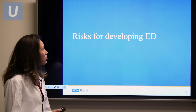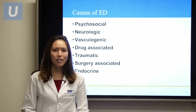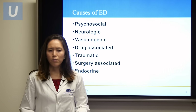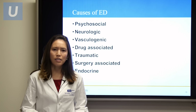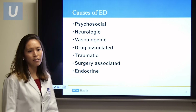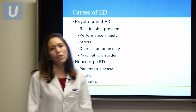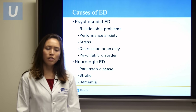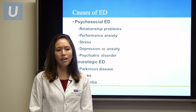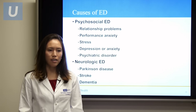There are multiple risks for developing erectile dysfunction because arousal is a very complex process that involves your brain, your hormones, your nerves, your blood vessels, and even your penis and anatomy. First is psychosocial erectile dysfunction: if a man is having troubles with his relationship, or if there is performance anxiety, stress, depression, anxiety, or psychiatric disorders, these things can affect the ability to achieve and sustain an erection.